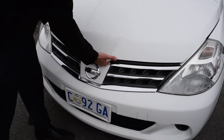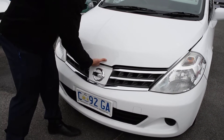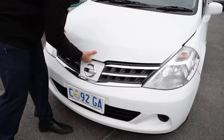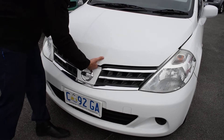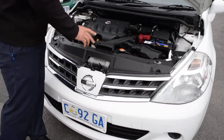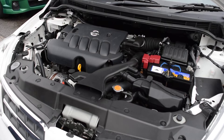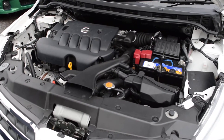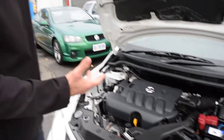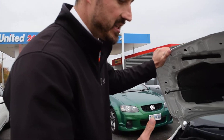Just underneath the bonnet here, as you can see, the engine bay is exceptionally clean and it's been well maintained, which is obviously a big part of it. As I was saying to you on the phone, the car is a chain-driven engine, so you don't have to worry about timing belts or anything like that, so it's cheap to maintain and cheap to run.